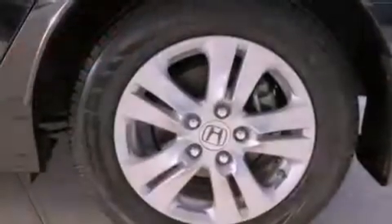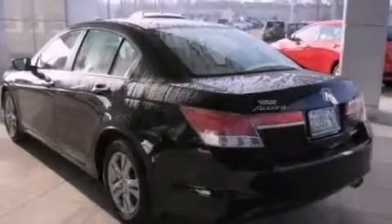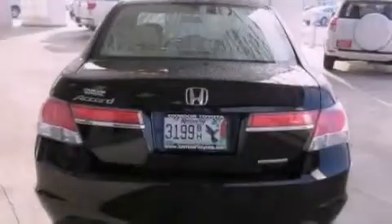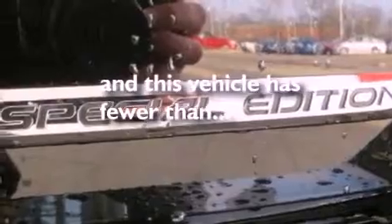The following features are also included: a multi-function display, air conditioning, cruise control, a CD player, leather seats, an electronic throttle, a passenger side vanity mirror, an anti-lock braking system, heated side view mirrors, and this vehicle has less than 8,000 miles.